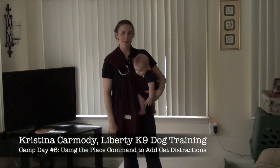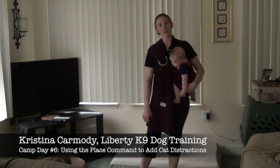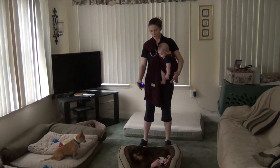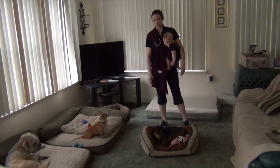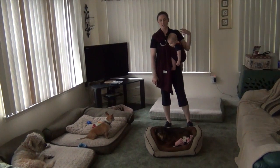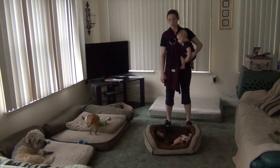Hey guys, Christina Carmody with Liberty Canine Duck Training. I have Penny, who we've been following on her journey with me. We're on day six and she is doing an absolute rock star with the remote collar, with her place, her come, her walk. She's doing so well with the sit, and then down we're still using leash guidance with that.